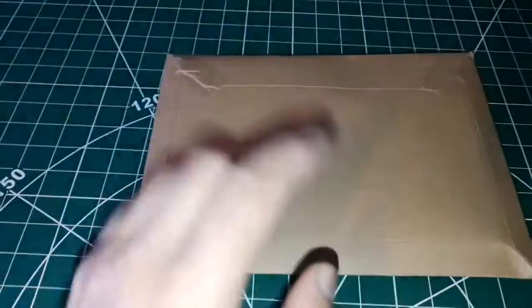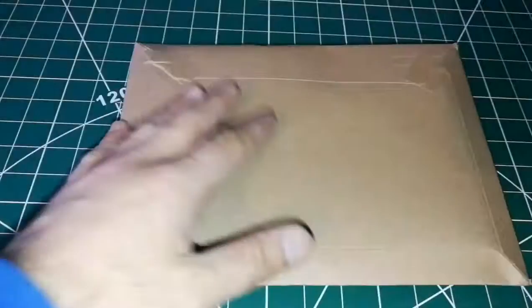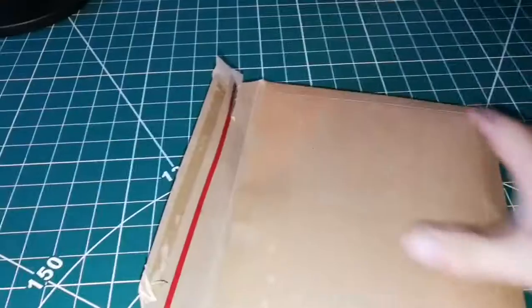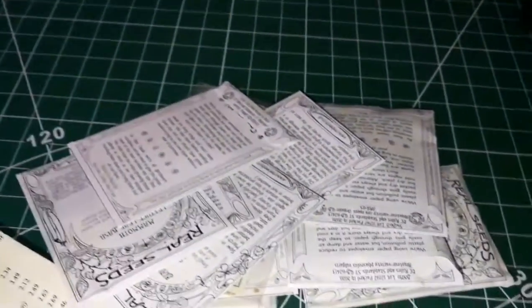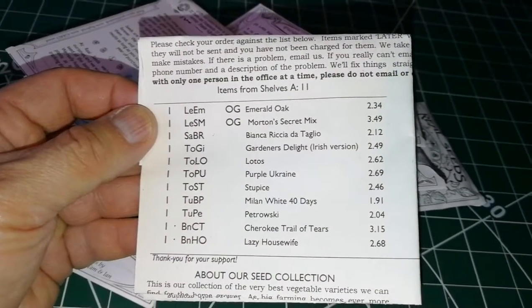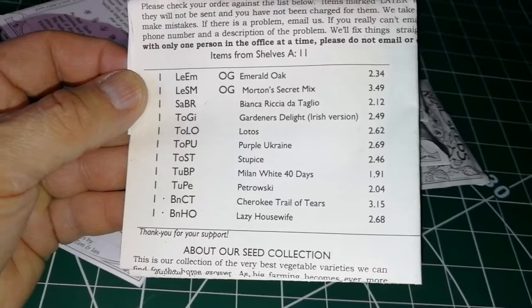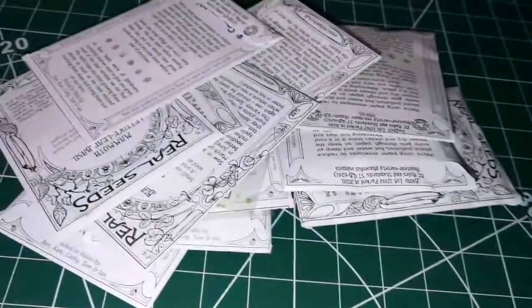I've received my second pack of seeds from the Real Seed Catalog. Let's see what I'll grow for my vegetables this year. The list includes: Emerald Oak, Merton's Secret Mix, Bianca Riccia di Taglio, Gardener's Delight tomato, Lotus purple oak, Ukraine stew peas, Milan White turnip, Petrovski turnip, Cherokee Trail of Tears, and Lazy Housewife bean.